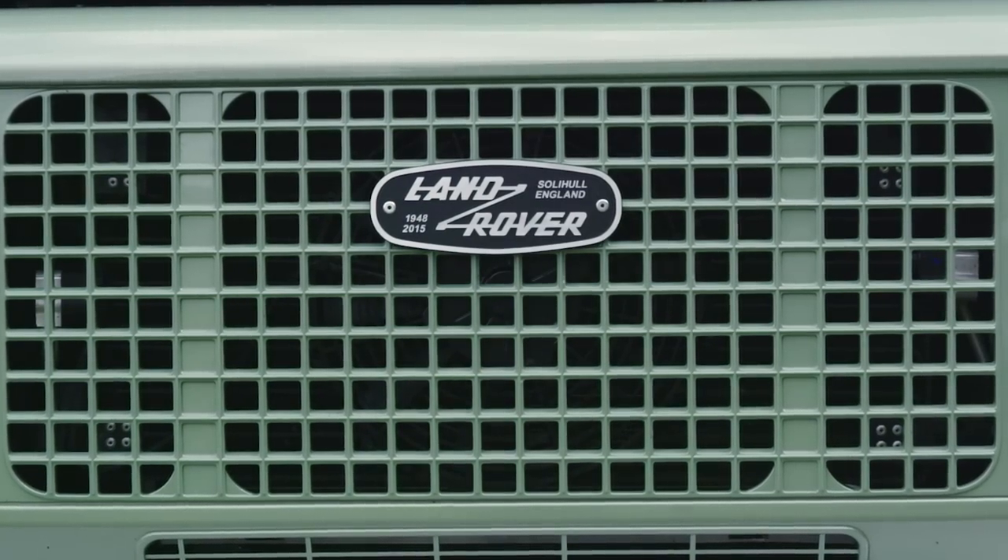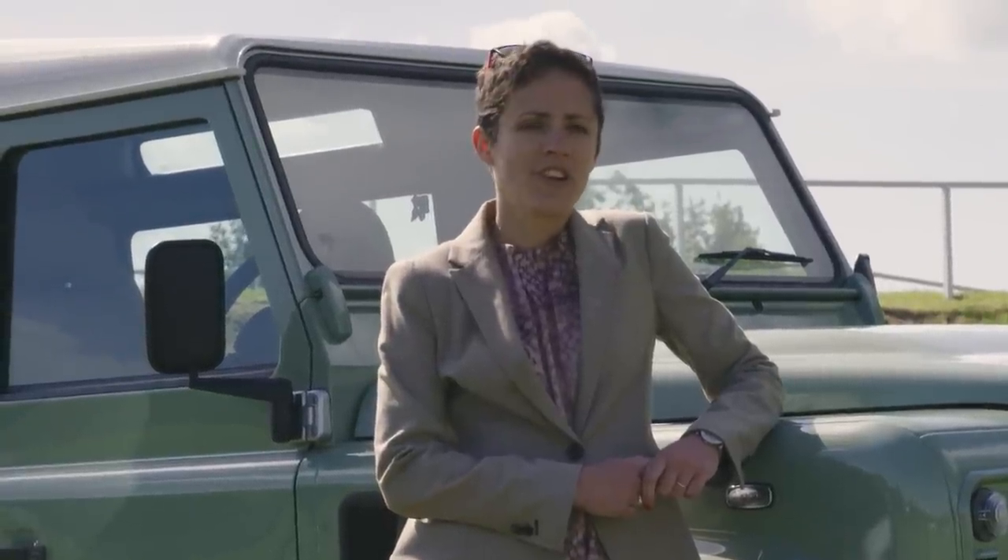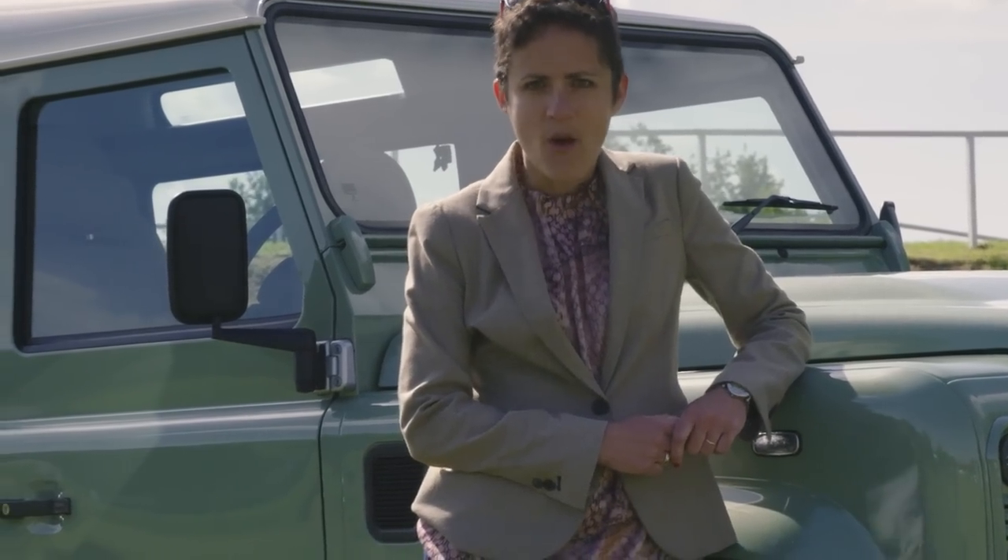This summer at the Goodwood Festival of Speed, Land Rover continues its 70th birthday celebrations in style on its stand, where you can see adults and children enjoying these fabulous cars. Children, I hear you say? Well, yeah.